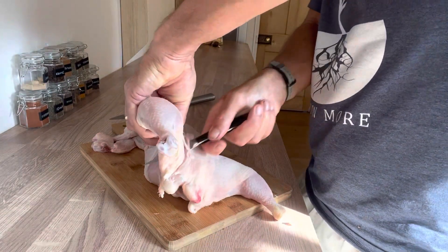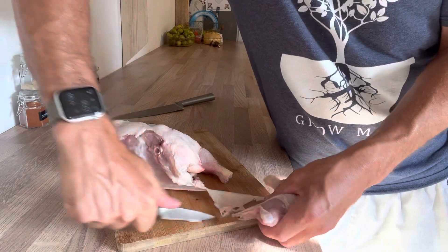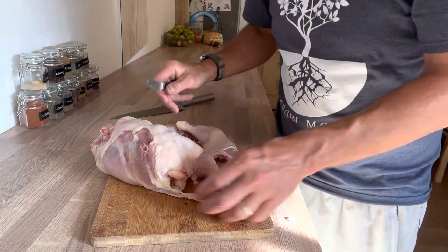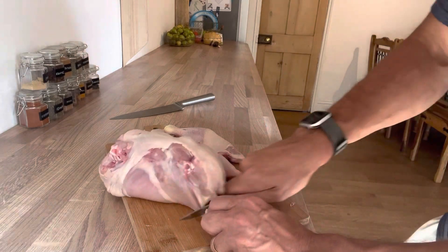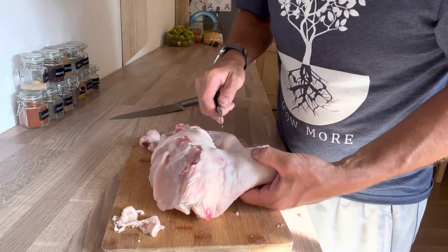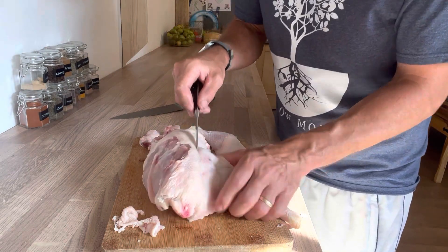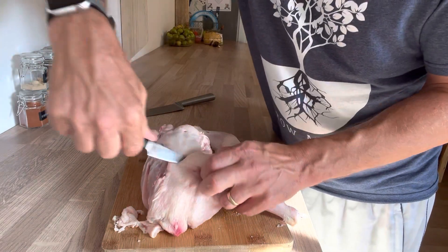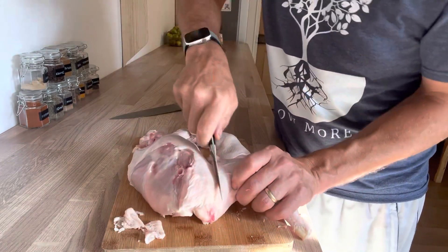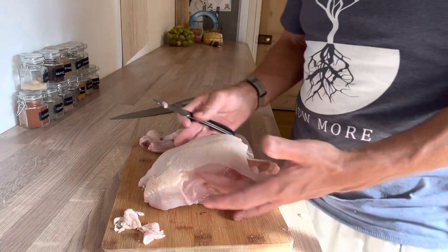Now we're going to take the thighs off. Again, I'm just cutting through — I'm never cutting through a bone. We're only taking the skin that's attached to the leg and thigh, and any extra skin we'll cut off and put to one side — we're not going to waste that. You'll see the crease where the leg bends, and there's also this extra little bit called the oyster. We want to go around that with our knife and bring it with the thigh.